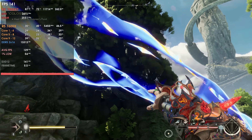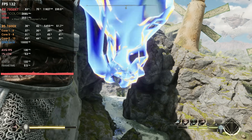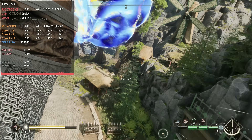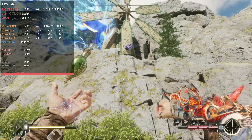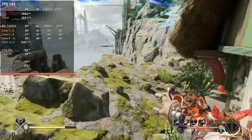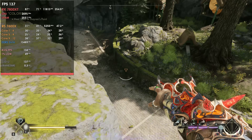I also tested FSR 3 and frame generation on Immortals of Avium to see if Hardware Accelerated GPU Scheduling actually made a difference, and I saw no differences whatsoever — but it might just be me. Maybe it makes a difference in Avatar Frontiers of Pandora or on FSR 3 titles to come, I don't really know. But from what I tested, it is basically the same. Now that we've seen an RDNA 3 GPU, let's look at an RDNA 2 GPU and see if these drivers work better or worse, even without Hardware Accelerated GPU Scheduling.